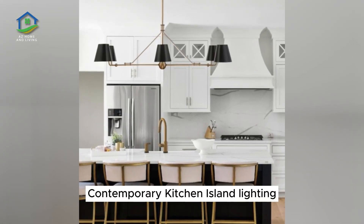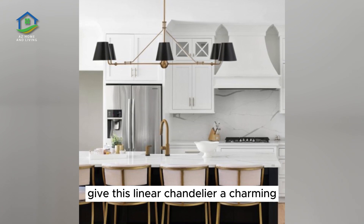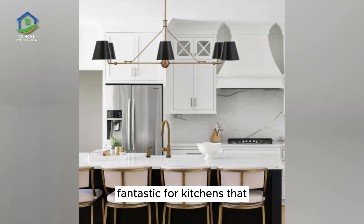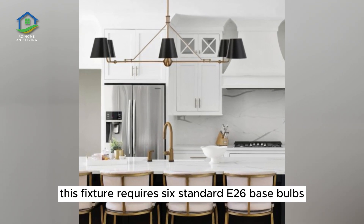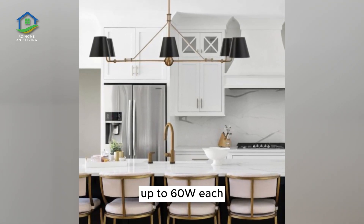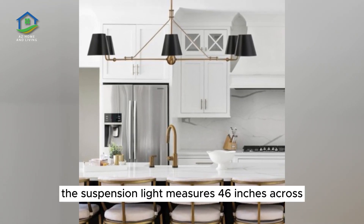Black Shaded Contemporary Kitchen Island Lighting. Miniature lampshades give this linear chandelier a charming classic appearance, fantastic for kitchens that enjoy a touch of traditional charm. This fixture requires six standard E26 base bulbs up to 60W each. The length of the suspension light measures 46 inches across.